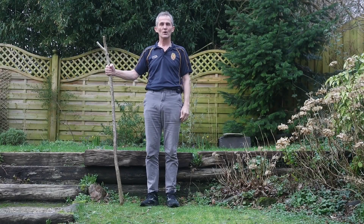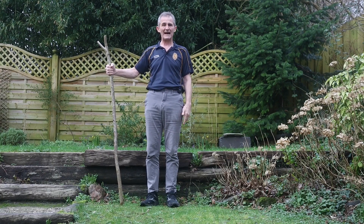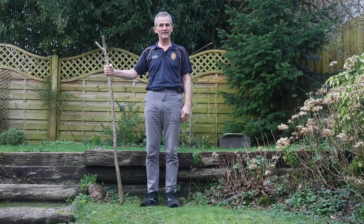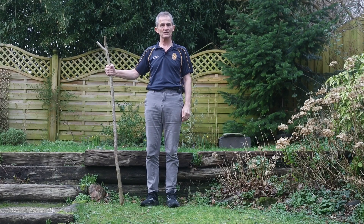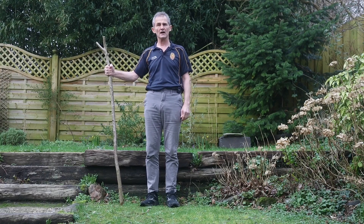Today we're going to talk about advanced balance skills. This is aimed at people who want to do something a little bit more adventurous than just walking across a room or walking in their house, but want to be able to manage uneven ground, slopes and paths in the garden, maybe in a country park.